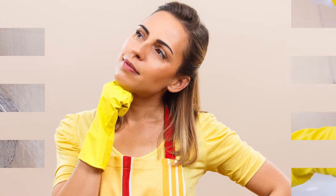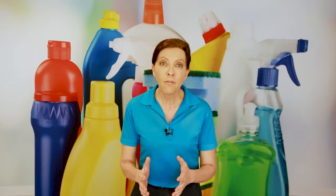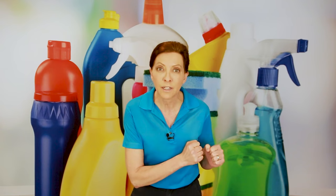Today we have a house cleaner that called into the show and she asked this question: What is the difference between a first clean and a deep clean?